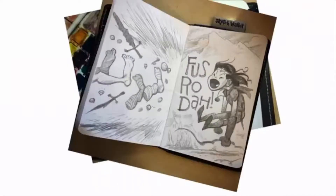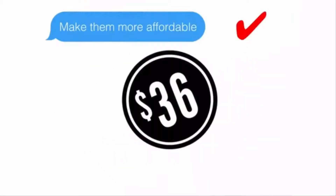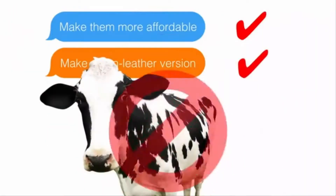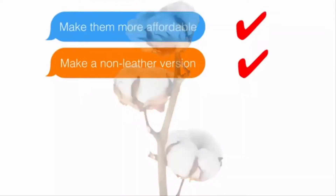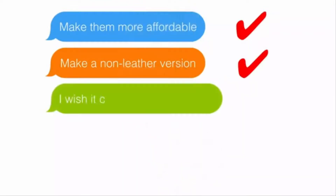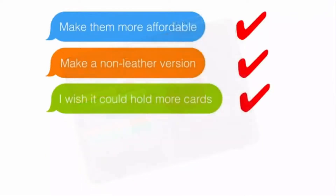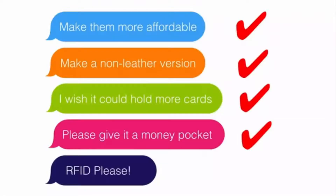We've also had some requests that we'd like to address with our new Canvas Wallet. Number one: make them more affordable. Check — it's almost half the price of the leather one. Number two: make a non-leather version. Check. Number three: hold more cards. Check — this version holds 7 to 14 cards. Number four: give it a money pocket. Check. Number five: RFID, please. Check.